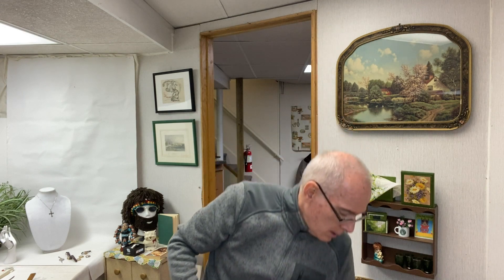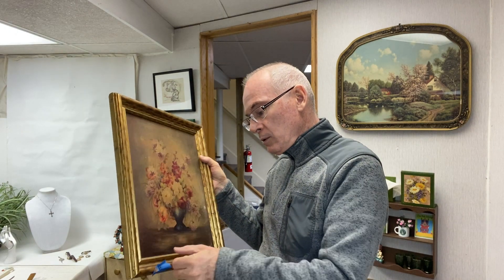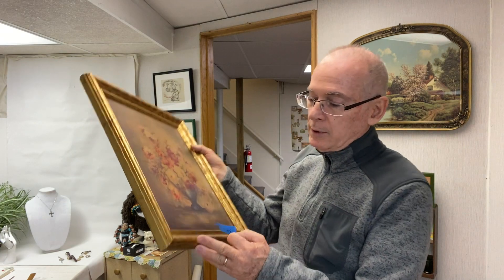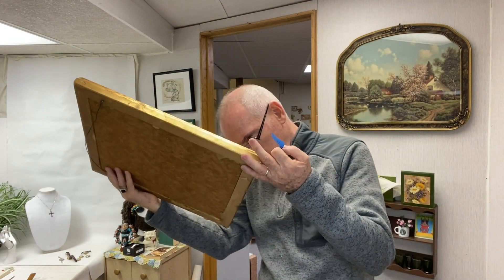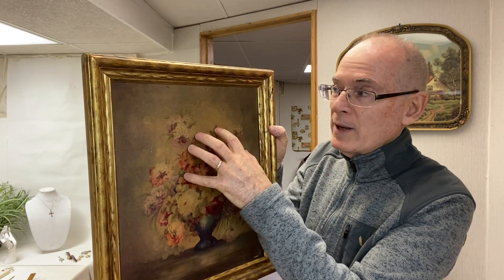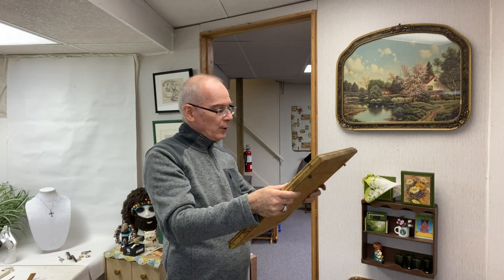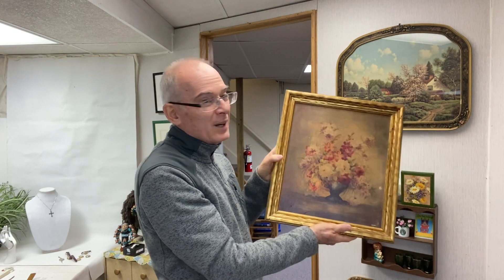I picked up this little vintage frame — the paint is peeling off but it just gives it a great aged patina. I also picked up this piece of artwork for a dollar. It's an oleograph — a print with texture applied to make it look like it was painted, with impasto effect. It is quite dirty, which is why it's very dark, but the colors would definitely brighten up behind the frame. I like florals, and the frame alone is worth the dollar I paid.